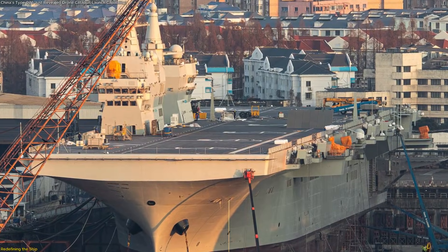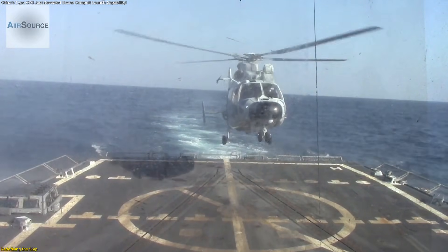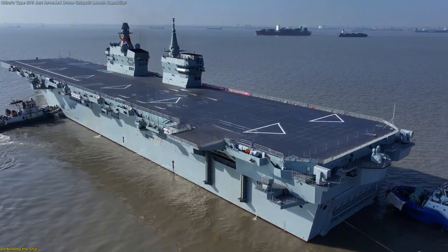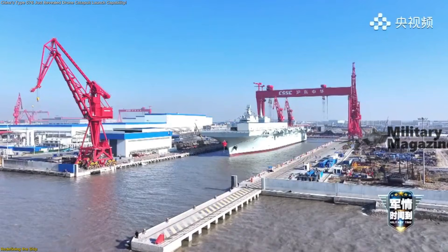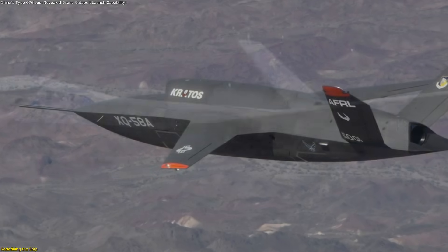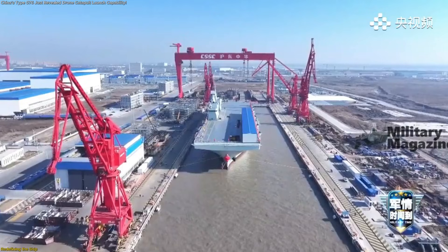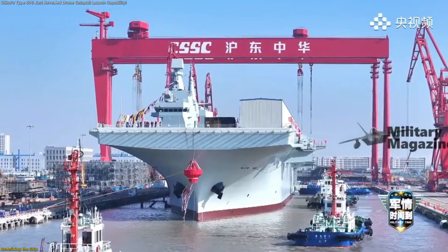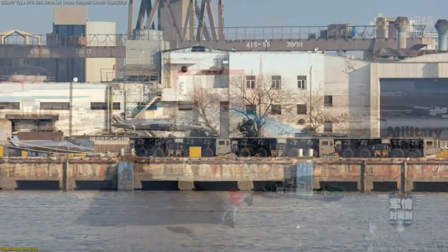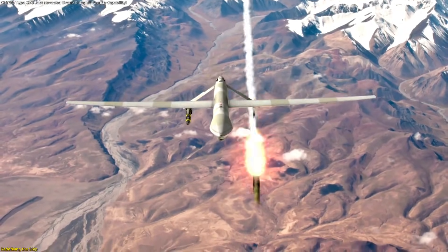The Type 076 sits at the heart of this development, and its design philosophy explains why these findings matter so much. Traditionally, ships in this category focus on helicopters, landing craft, and logistical support. Type 076 breaks from that model by incorporating features normally associated with aircraft carriers, most notably an electromagnetic catapult. Fixed-wing unmanned aircraft offer advantages that rotary platforms cannot easily match: they can remain airborne longer, cover wider areas, and operate with greater efficiency. By enabling these aircraft to launch from its deck, Type 076 expands its operational envelope without the need for a full-size carrier. The dockside images suggest this capability is not theoretical — the proximity of drones, launch vehicles, and the ship itself indicates active preparation, confirming that unmanned aviation is not an auxiliary function, but a central feature of the platform's role.